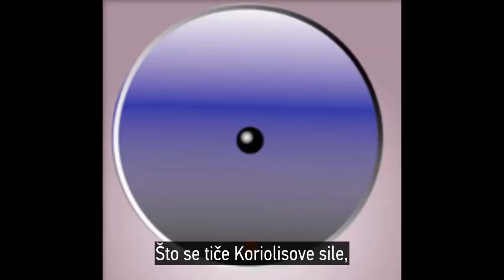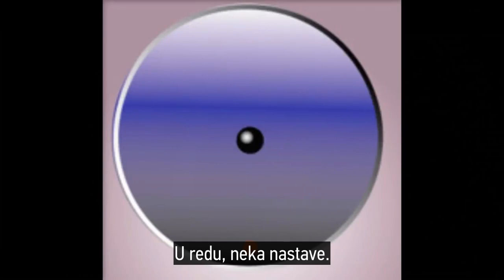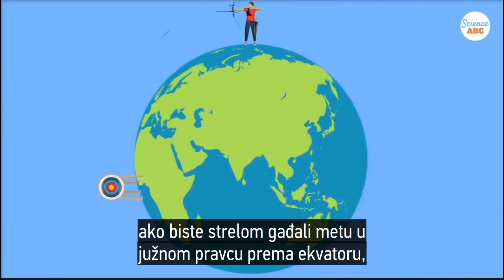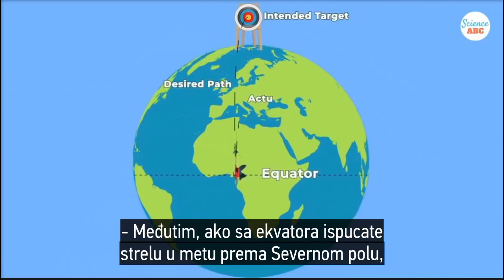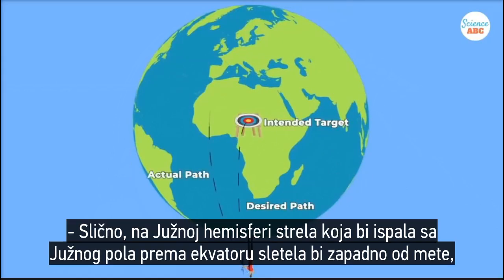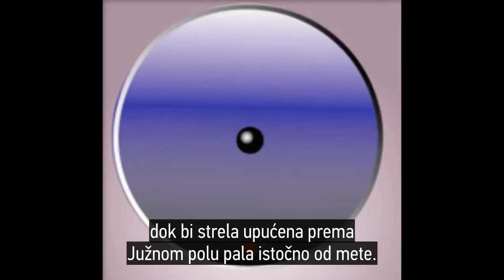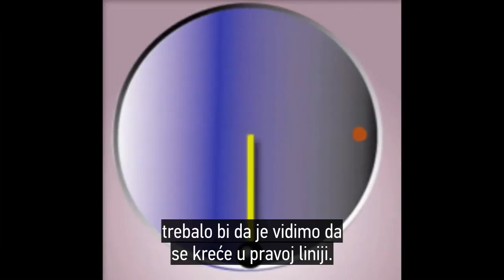Concerning the Coriolis force, the truth is revealed when we step off the merry-go-round and see the ball move in a straight line. Standing at Earth's North Pole, if you were to shoot an arrow southward towards the equator, the arrow would land west of the target as the Earth rotates west to east. If you shoot from the equator toward the North Pole, the arrow lands east of the target. Similarly in the southern hemisphere, the arrow shot from the south pole toward the equator lands west, while one shot toward the south pole lands east. But if we step off the merry-go-round, we should see it move in a straight line.